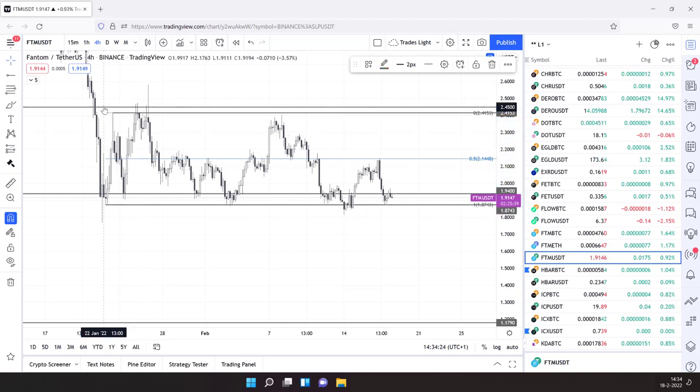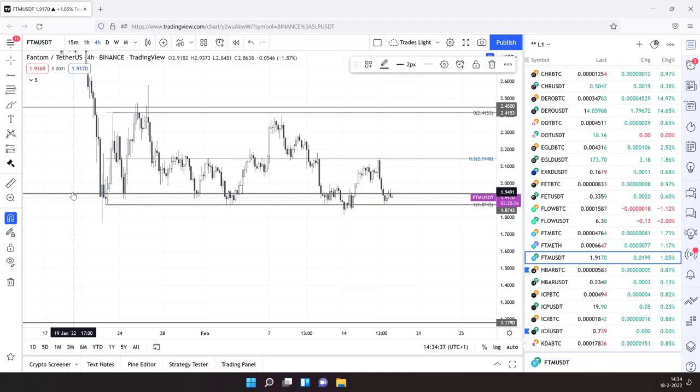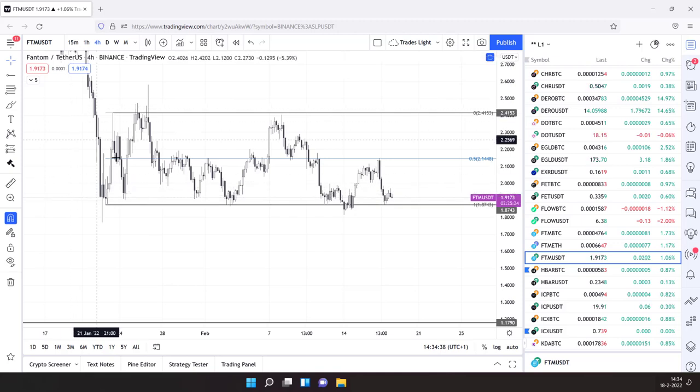These are the key levels I work from. I'll delete them because I know exactly where the levels are. This is the range I'm working from. Actually this gave us a perfect trading range: retest of the mid, all the way down, mid level up, support retest, down, up to the mid level, down again. So this is the range I'm working from. This was a clear deviation.